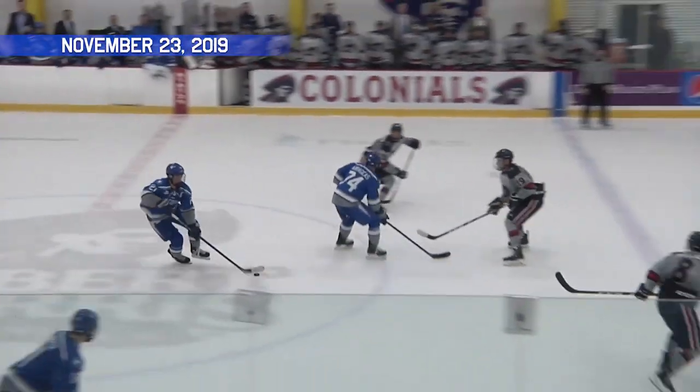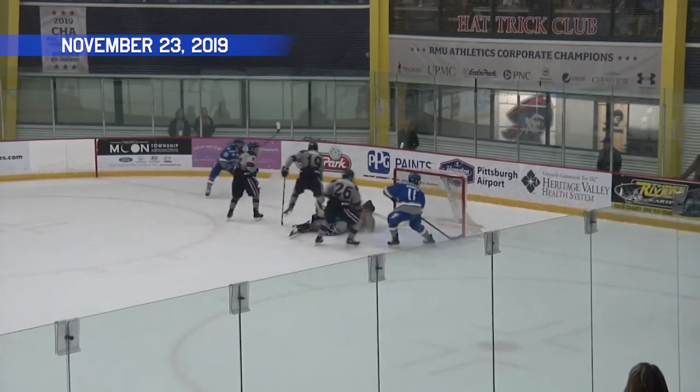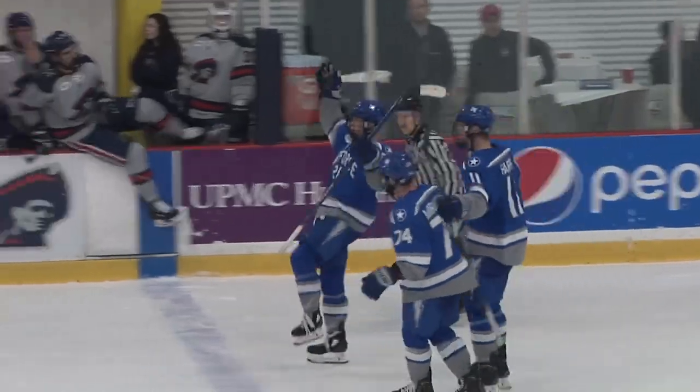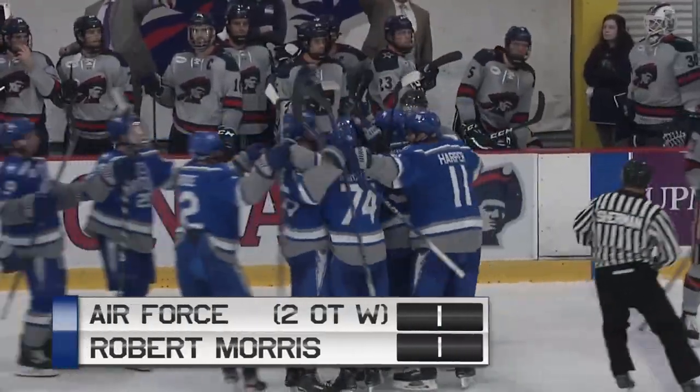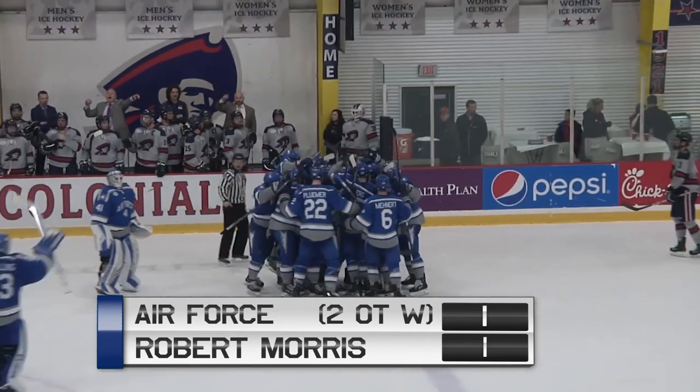For his end, Falcons reset, and here comes Matt Culver leading with Harper. Matt Culver comes in, he takes the shot, and punched in by Harper on the doorstep! And Air Force wins the three-on-three second overtime and sweeps the series from Robert Morris.